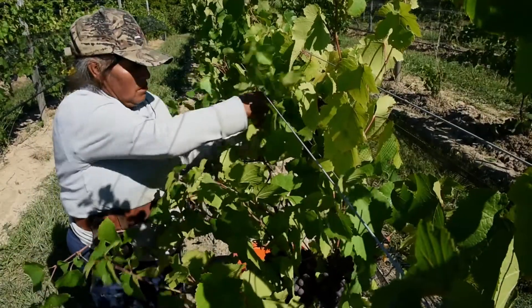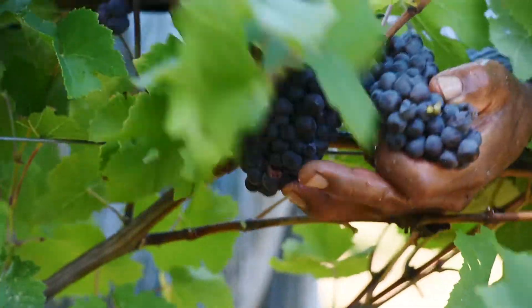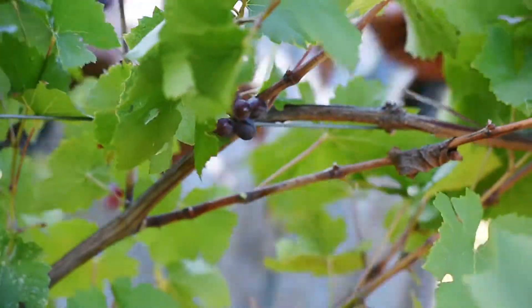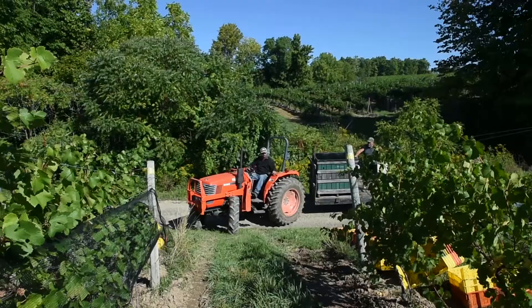We're hand-picking the Pinot Gris and Pinot Noir today. We tend to hand-pick the higher quality varieties — varieties that are also more prone to the vagaries of the weather and of disease. Pinot Gris and Pinot Noir are very thin-skinned varieties. They're very tender and delicate, so to machine harvest those varieties would do a disservice to the quality of the grapes.